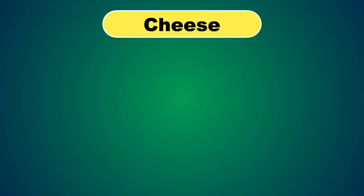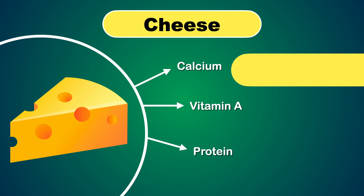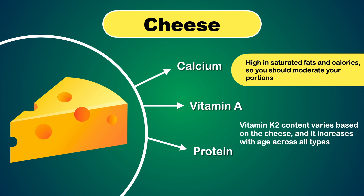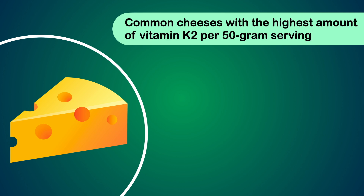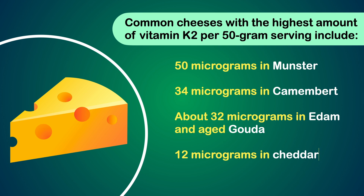Cheese is one of the best sources of Vitamin K2, along with nutrients like calcium, Vitamin A, and protein. However, they are also high in saturated fats and calories, so you should moderate your portions. Vitamin K2 content varies based on cheese type and increases with age. Common cheeses with the highest amount per 50 gram serving include 50 micrograms in Munster, 34 micrograms in Camembert, about 32 micrograms in Edam and aged Gouda, and 12 micrograms in Cheddar.